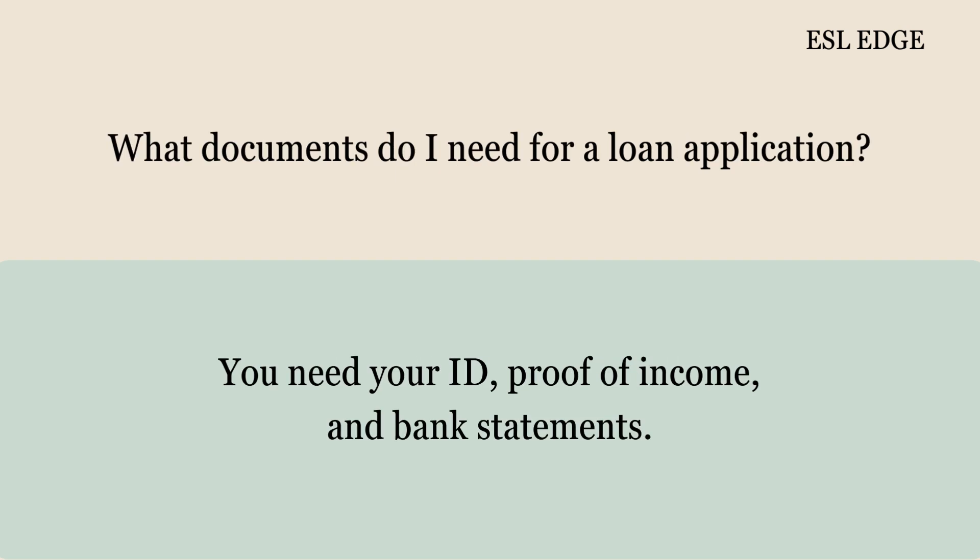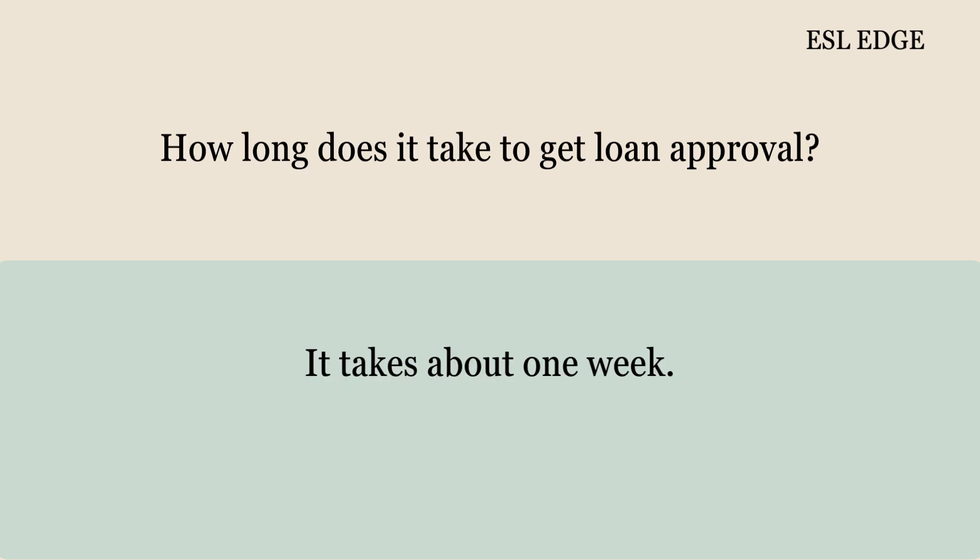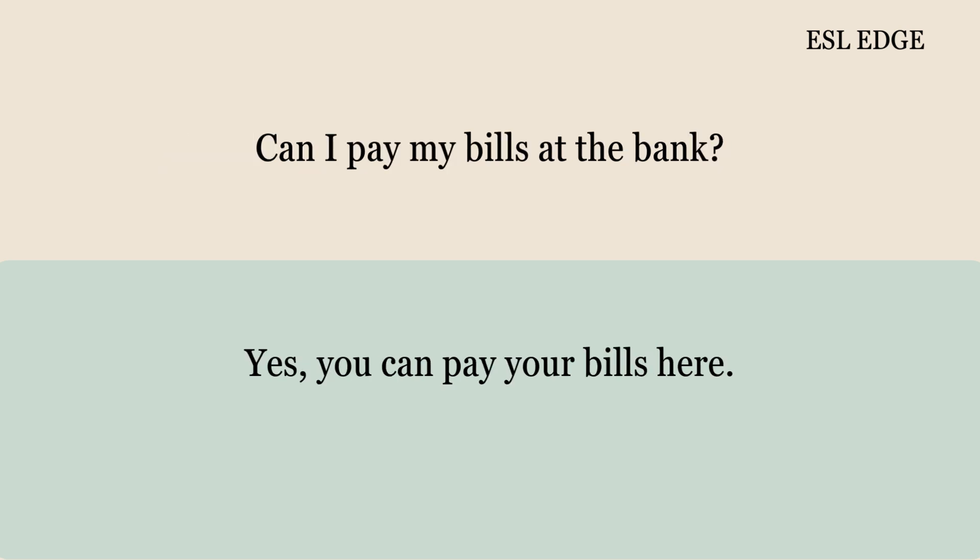What documents do I need for a loan application? You need your ID, proof of income, and bank statements. How long does it take to get loan approval? It takes about one week. Can I pay my bills at the bank? Yes, you can pay your bills here.